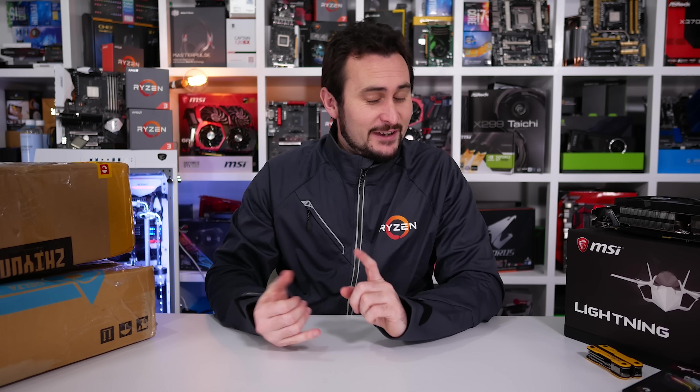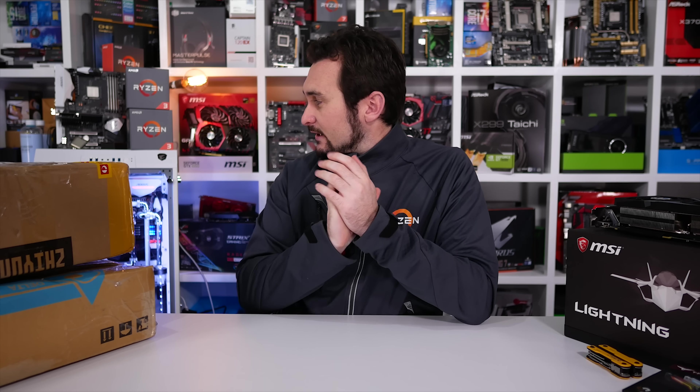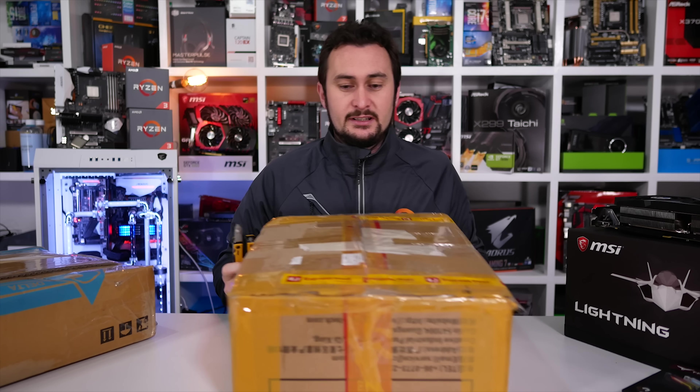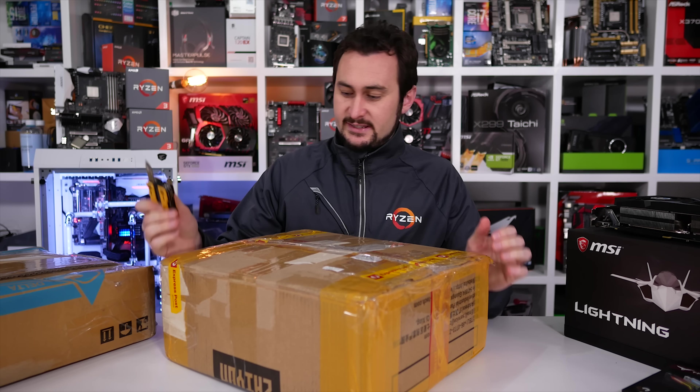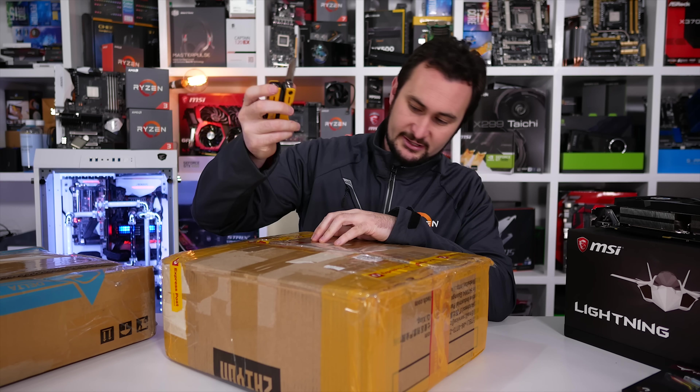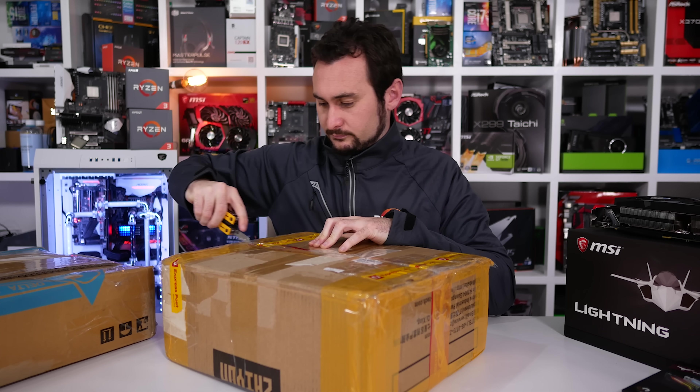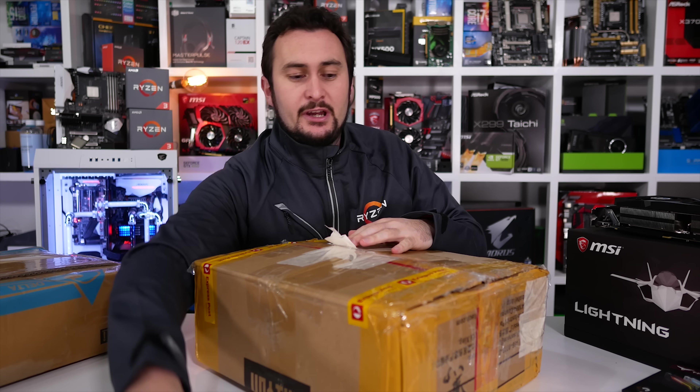Doing pretty well so far - we've got two Ryzen 3 processors, some memory and SSD, and one graphics card that you could probably shave down and make about eight graphics cards out of. And I've got a sweet Ryzen jacket. This last package is something I purchased, and it looks like this box has done some serious miles.